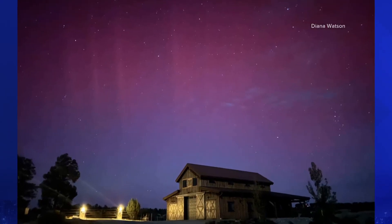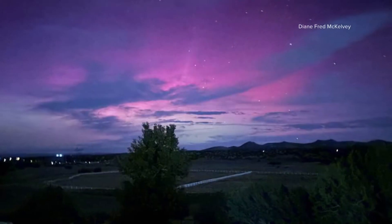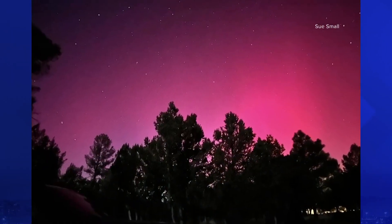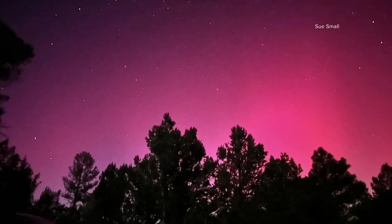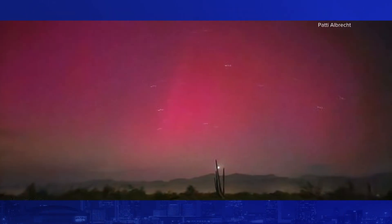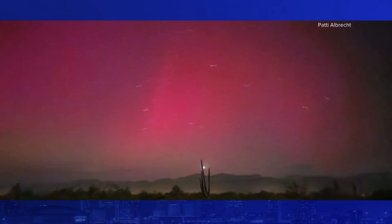Before we talk about our heat, look at this. Gorgeous, right? These are photos of the northern lights and they're visible from right here in Arizona. Look at how bright those pinks were. They were all posted to our 12 News Weather Watchers Facebook page.